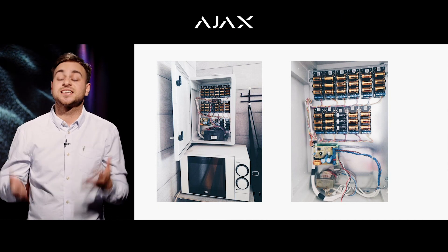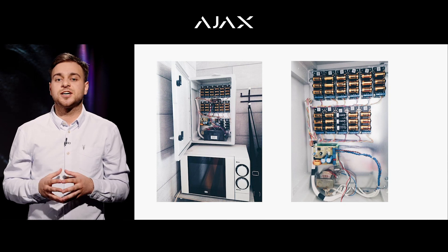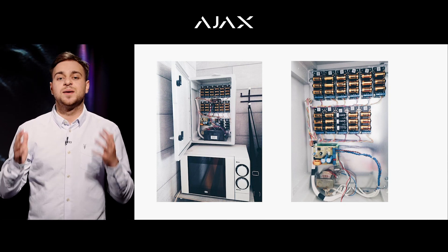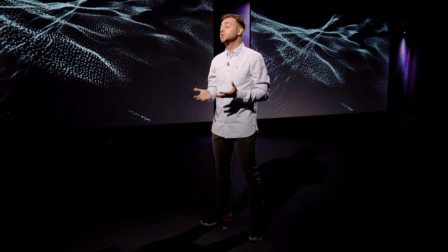We started getting hundreds of requests for a transmitter equipped with several inputs. Installers sent us pictures with systems incorporating 2, 5, 10 or more transmitters. A typical case is when a customer decides to update their fire alarm system, but they have already invested in good quality wired sensors. We hereby present the multi-transmitter, a security system module that makes renovation of your wired system as easy as it can be.